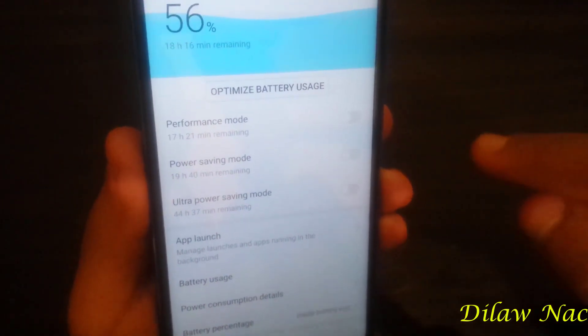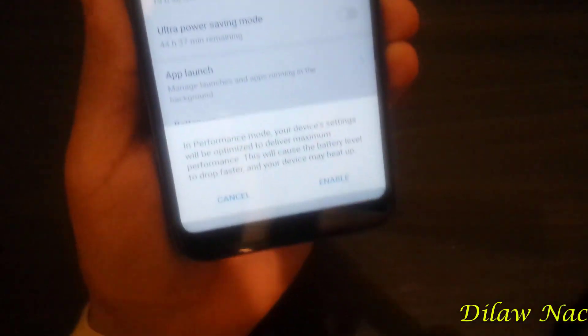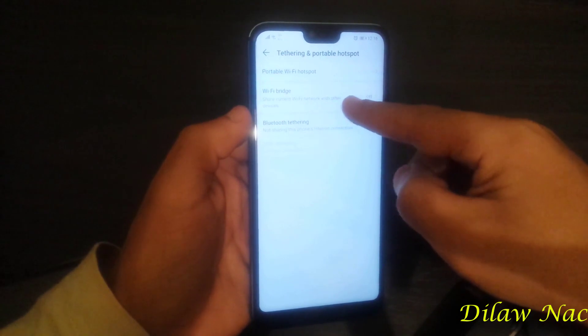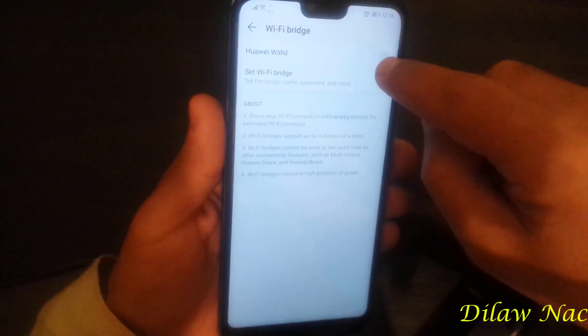Wi-Fi Bridge lets you use and share the same Wi-Fi connection with a new password directly from your smartphone.